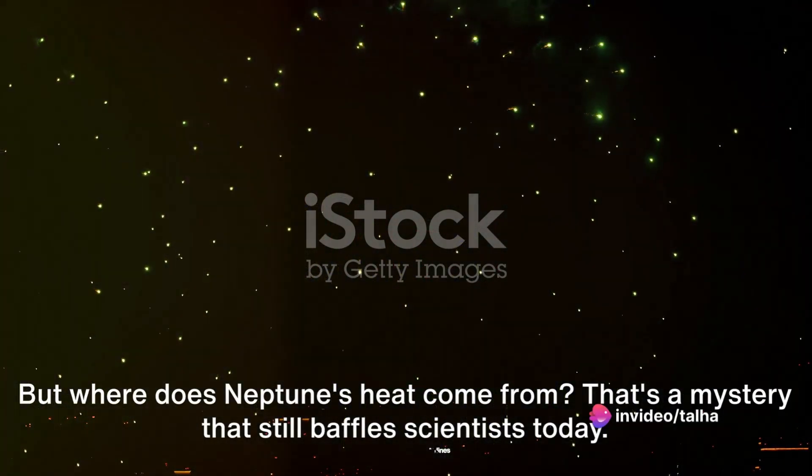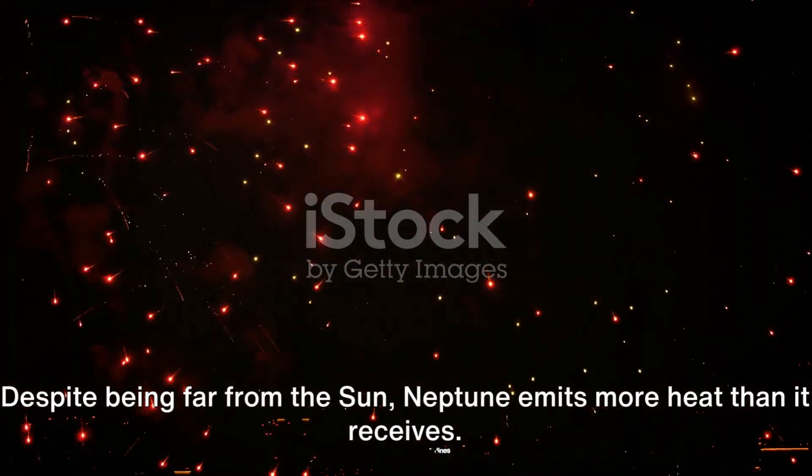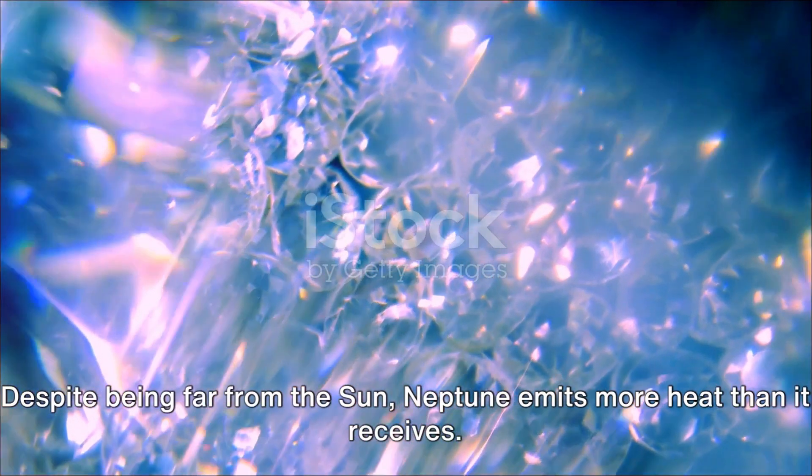But where does Neptune's heat come from? That's a mystery that still baffles scientists today. Despite being far from the sun, Neptune emits more heat than it receives.